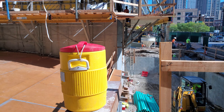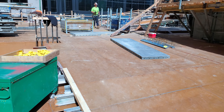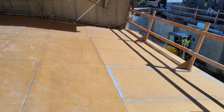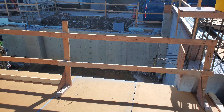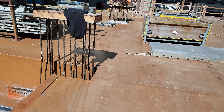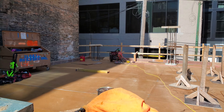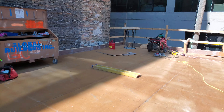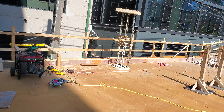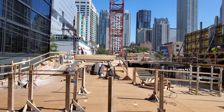We've got our second level of this core going up. We've got our ramp getting done here. This is a concrete ramp that gets framed all the way down to street level. We've got our second ramp going up.